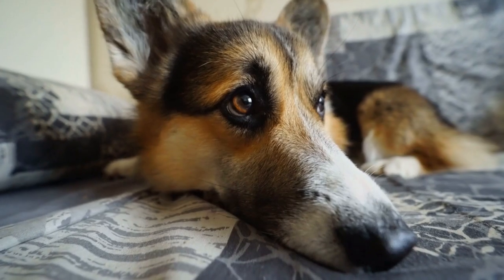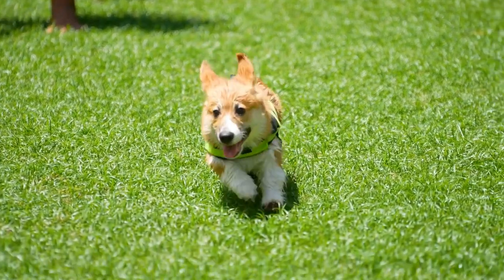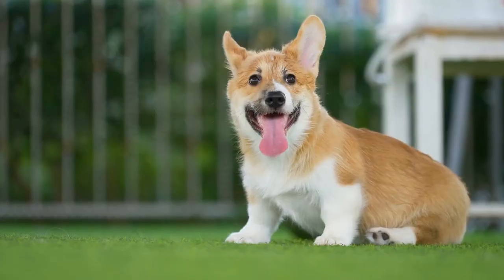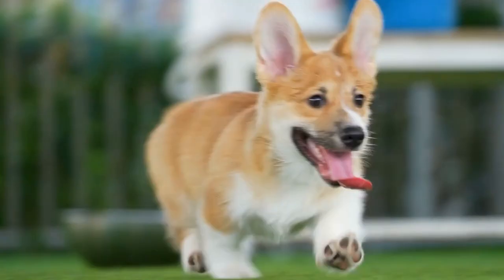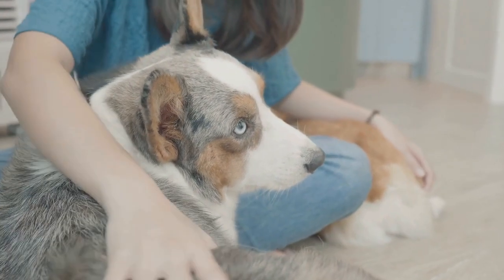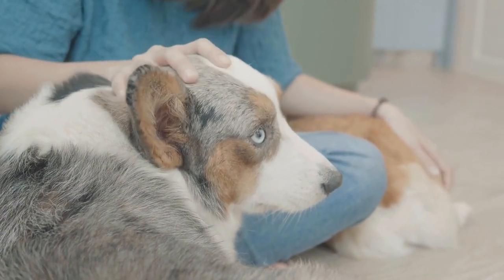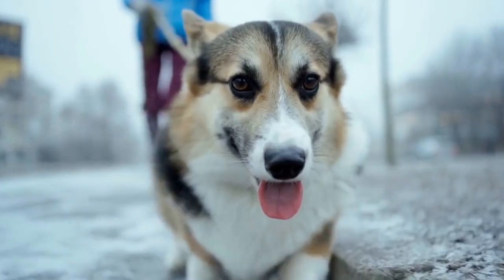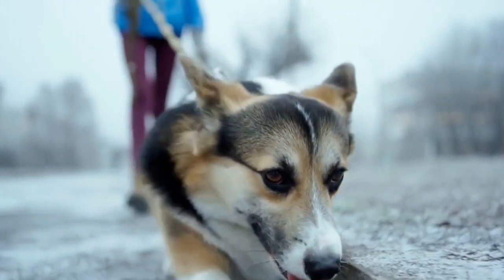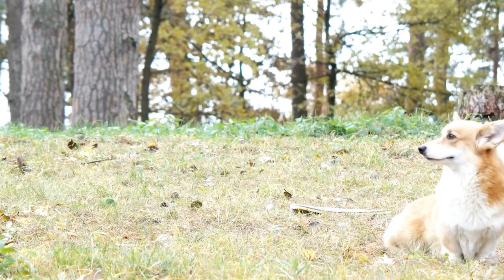The Cardigan Welsh Corgi's expression and head shape contribute to their overall charm and personality. A good expression and head shape can enhance their appearance, making them even more lovable and appealing to the eye. Breeders and judges pay close attention to these features during dog shows and competitions. Apart from the physical attributes, the expression and head shape also reflect the temperament and personality of the Cardigan Welsh Corgi. Their intelligent and curious expression gives them a thoughtful and understanding look, which aligns with their reputation as intelligent and trainable dogs. Their head shape, with its fox-like appearance, represents their bold and playful nature, adding to their overall appeal.